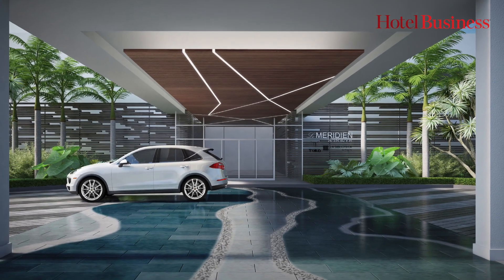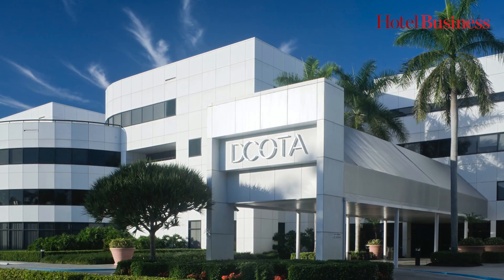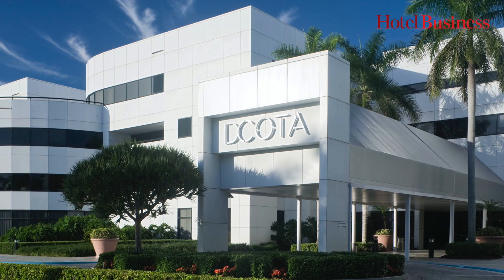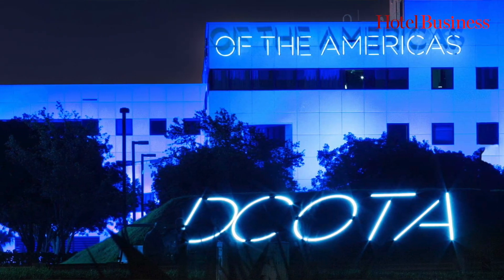In designing the hotel it was super important that we thought about the connection between the hotel, the outdoor space, and the design center which is the Dakota, so we were really thoughtful about how we created the dialogue between the two buildings.